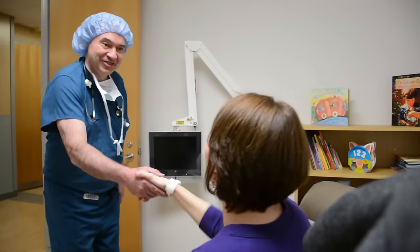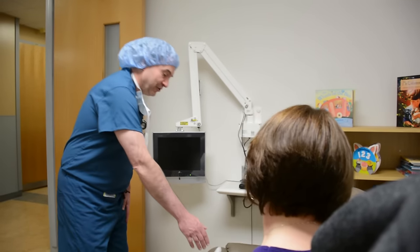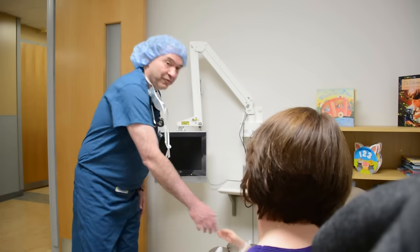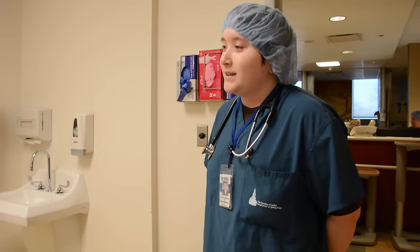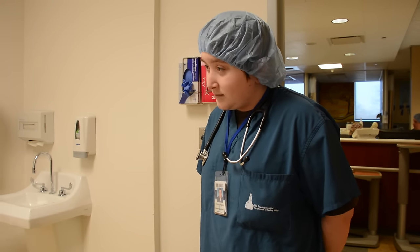You and your parents will have an opportunity to talk to the anesthesia doctor. This is a doctor that will make you sleepy for your operation. You and your parents will also be able to talk to the surgeon. This is a doctor who does the operation.